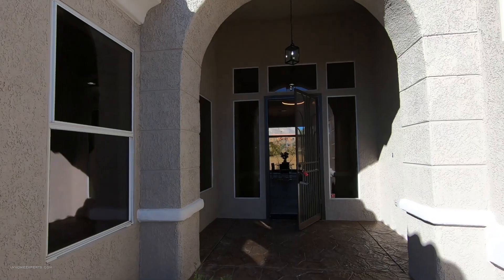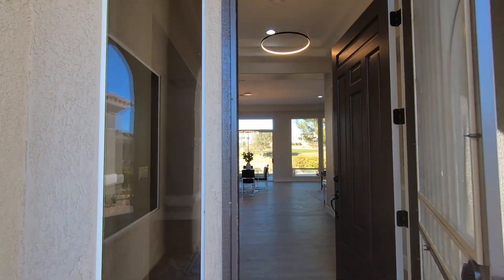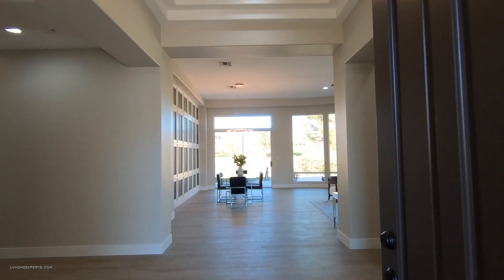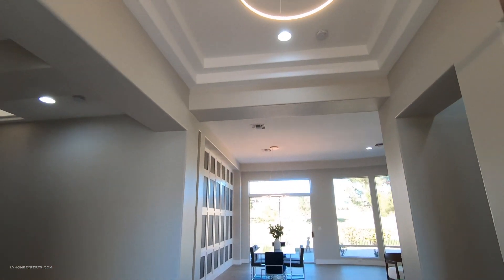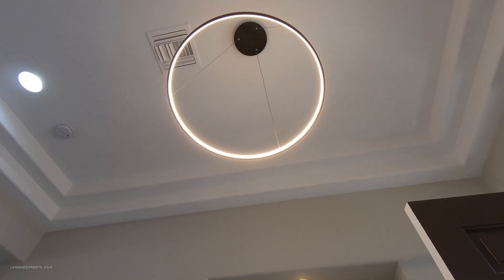They did a really good job — we've seen the exact same home like this a couple days ago. Pretty much exactly the same floor plan. As you enter, you're greeted with a nice modern chandelier.